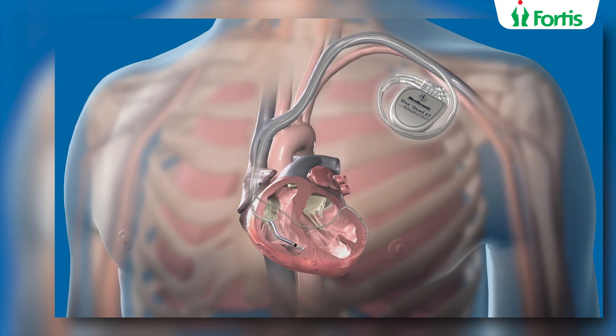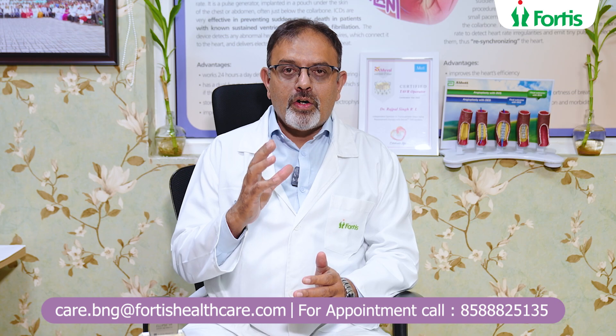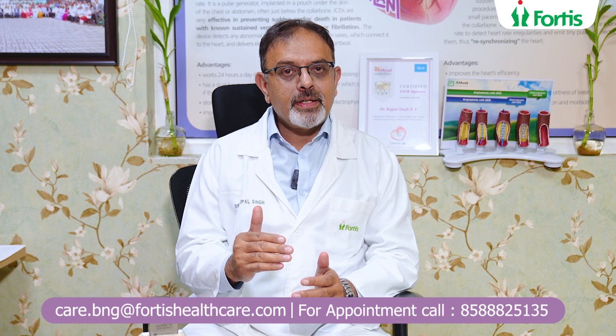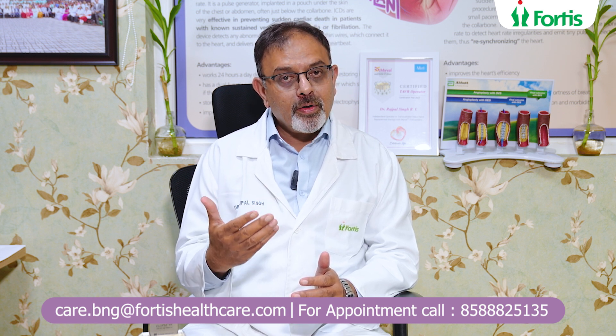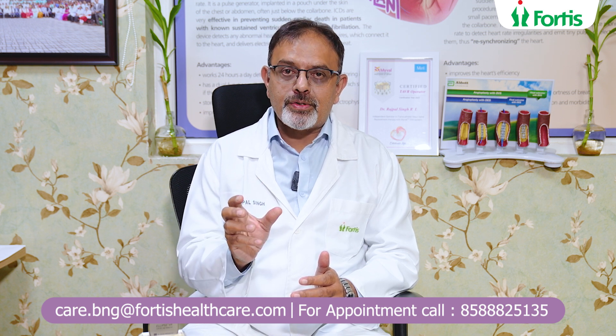So what does this do? This is a specialized pacemaker. It is capable of treating you when the heart rate goes slow, but in addition to that it is more capable of treating you when the heart rate goes very fast — when the patient has a collapse or near collapse — and it ensures that the heart rhythm is restored.